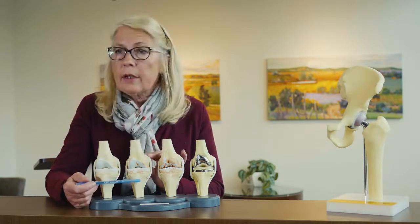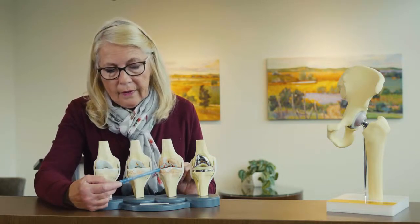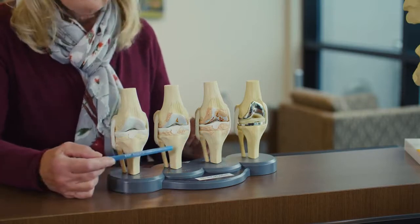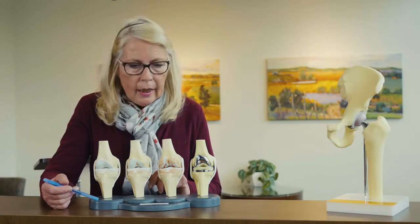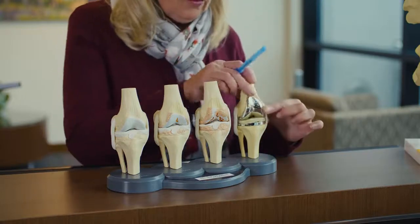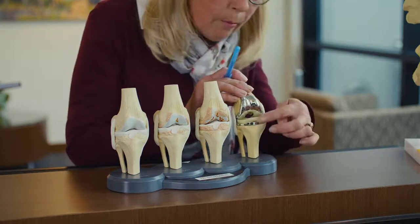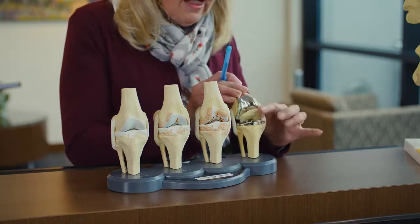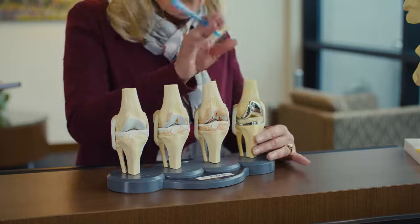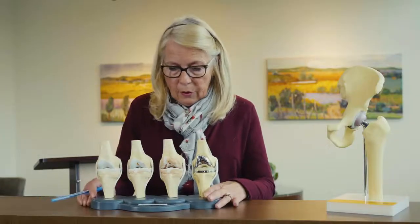Over time — whether from wear and tear or arthritis — bony changes take place and the cartilage becomes thinner. As the cartilage thins out, many patients experience bone-on-bone rubbing, creating pain. With a knee replacement, the ends of the bone are smoothed to accommodate the femoral component, and the tibia is smoothed to take a metal component on top. The plastic polyethylene liner acts as your new cartilage, eliminating bone-on-bone rubbing and providing a smooth articulation of the two bones, relieving the pain you're currently experiencing.